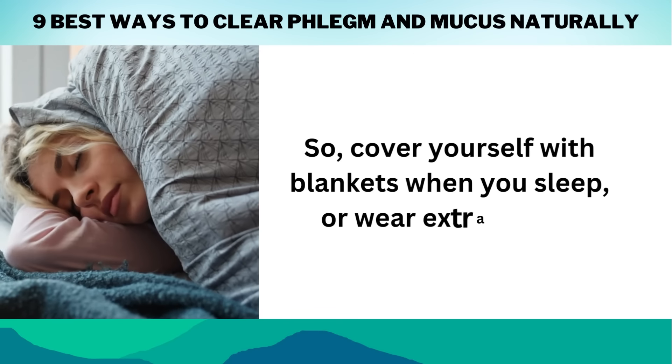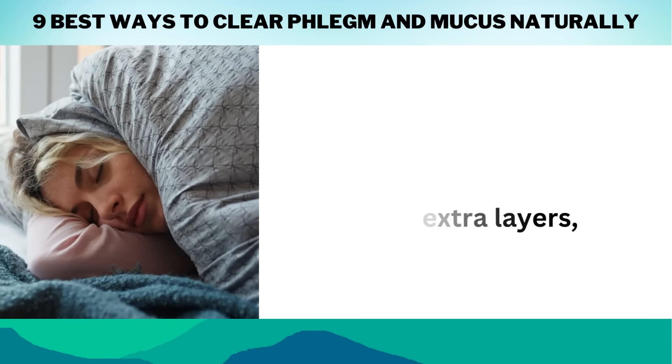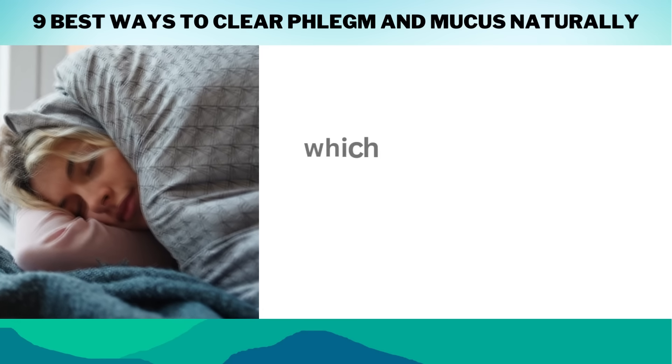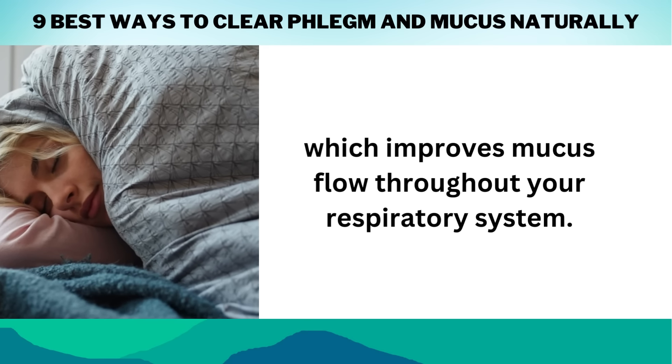So cover yourself with blankets when you sleep, or wear extra layers, and allow your body's natural warmth to hydrate nasal passages, which improves mucus flow throughout your respiratory system.